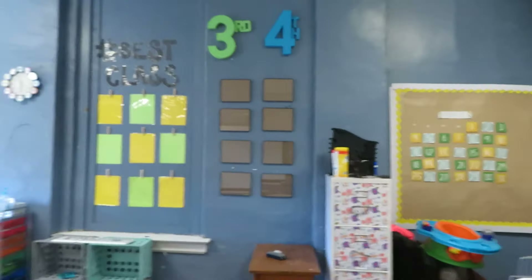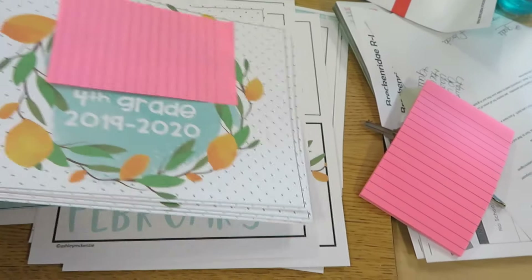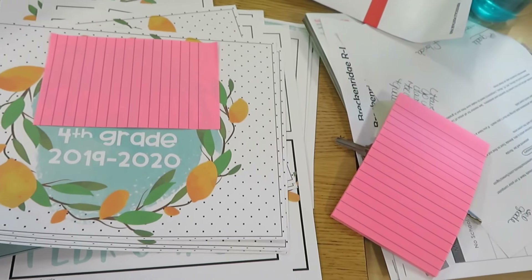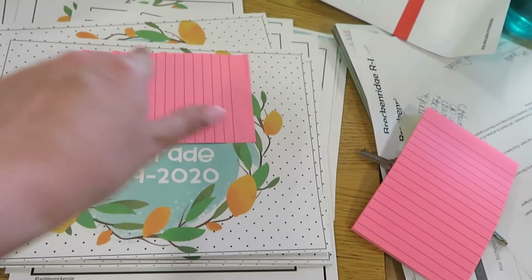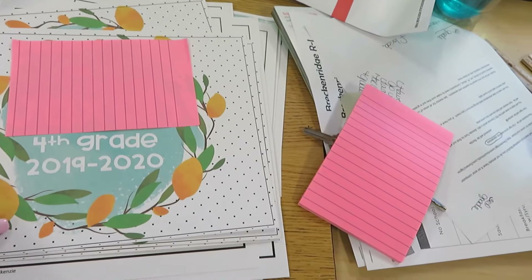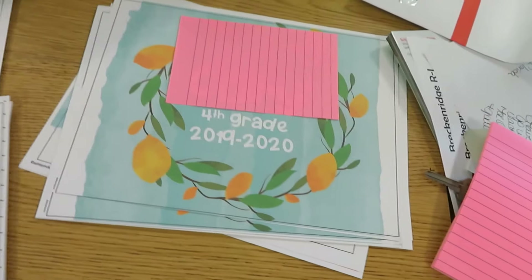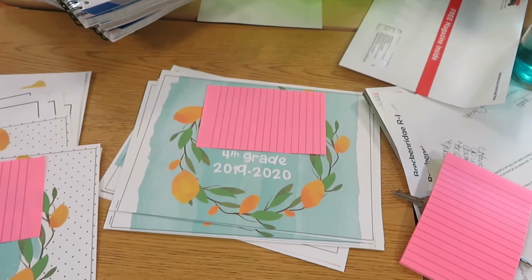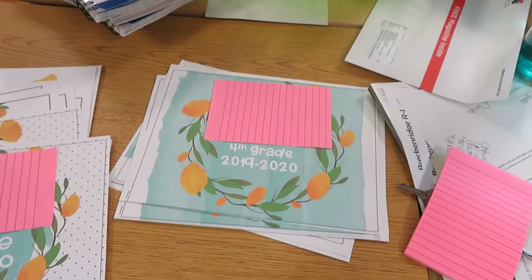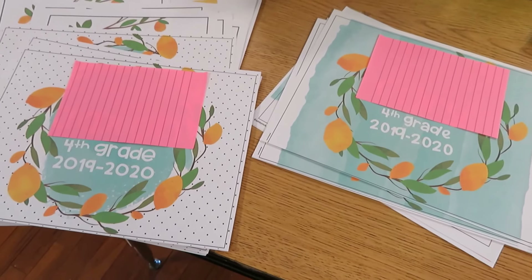For my frames, these are the binder covers that come in her packet. She has four different kinds but I just picked two. This one is for the boys — it comes with the wreath and has their name, grade, and year. And this is the girl one. Two of them come with the wreath and then one comes with a tree with some lemons on it.